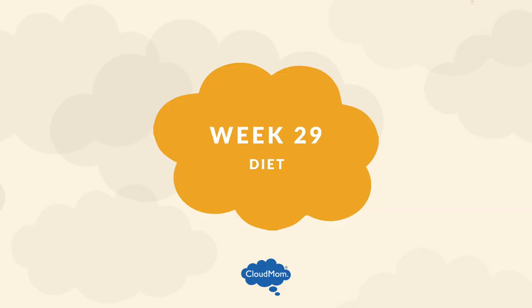Diet — our same favorite rules: no alcohol, no soft cheeses, no raw fish, no sushi. Lots of omega-3s, folic acid, calcium, iodine, protein, vitamin D, and B12.